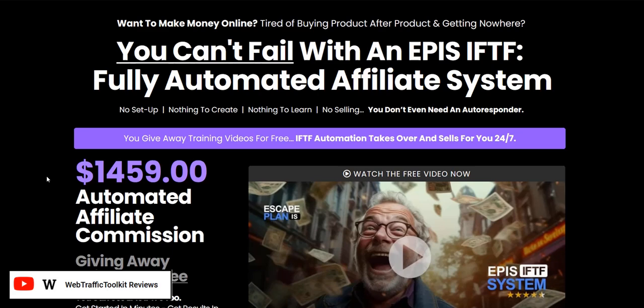Thanks a lot for checking out my Escape Plan IS1 review. If you want to discover my number one system for generating a realistic income online, click the Web Traffic Toolkit link in the video description below — that's my complete done-for-you system. All the best, speak soon.